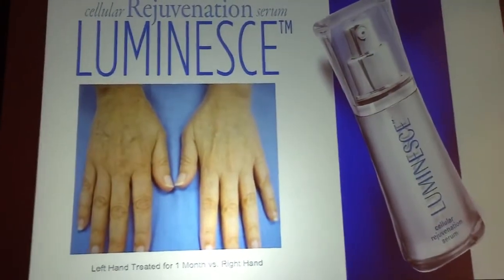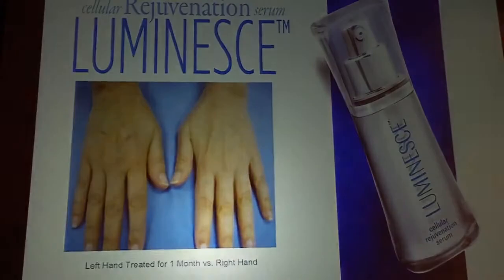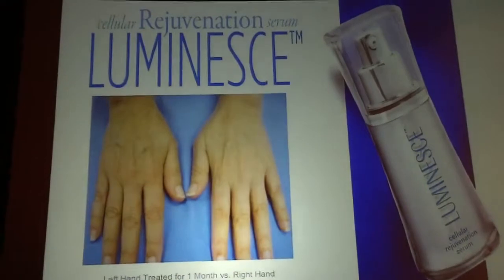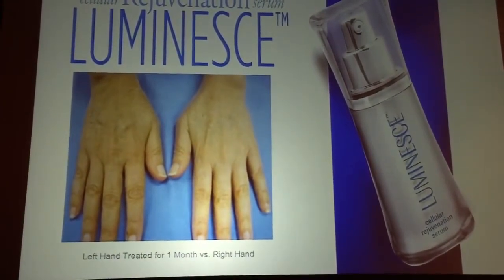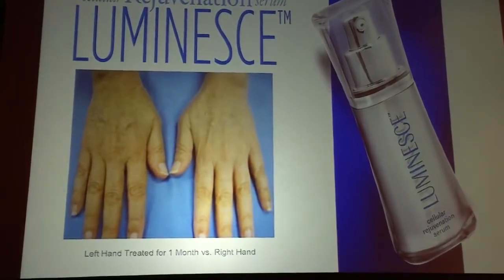One of my patients decided to try it for herself — she used it only on one hand. She came back after a month and said, 'Oh my God, I can't believe it, look.' So I took a picture of her hand to show the difference.